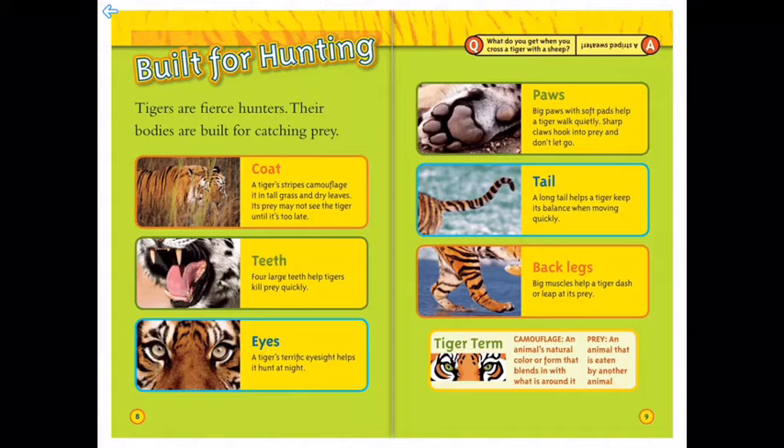Here are a couple of tiger terms. Camouflage — that's an animal's natural color or form that blends it in with what it's around. Prey — that's an animal that is eaten by another animal.